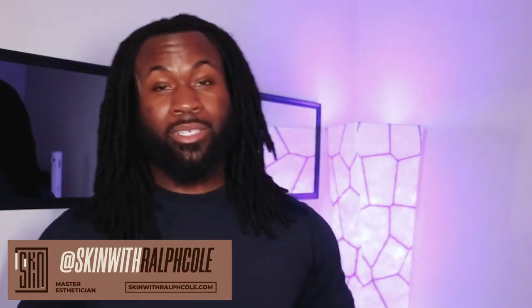Hey, what's going on, everybody? My name is Ralph Cole. I am, believe it or not, a licensed master esthetician. I'm located here in Durham, North Carolina, and for this episode, I'm here to talk to you a little bit about your nighttime skincare routine, your morning time, and also yes, Black people do need to wear sunscreen. Here's the reason why.